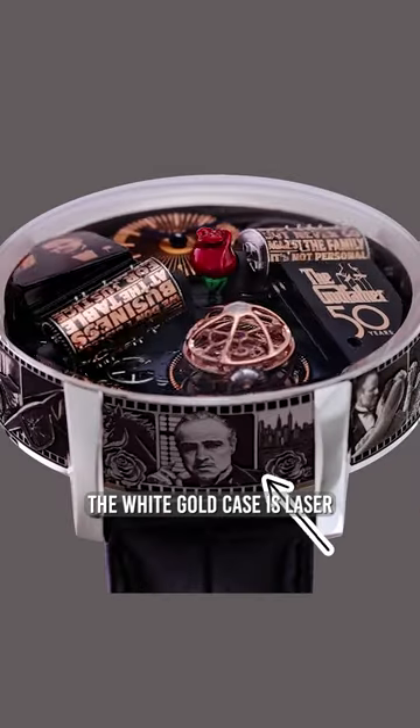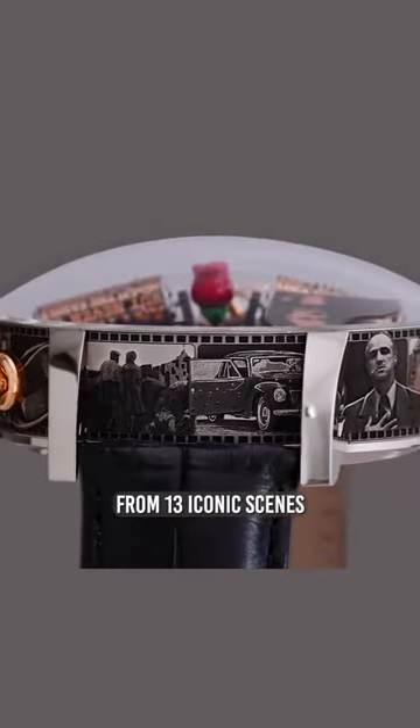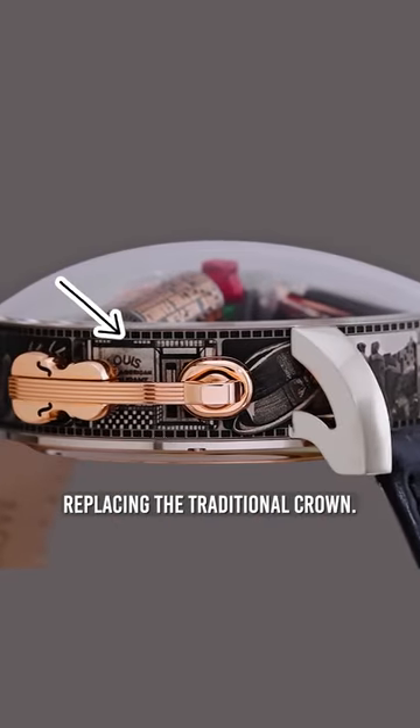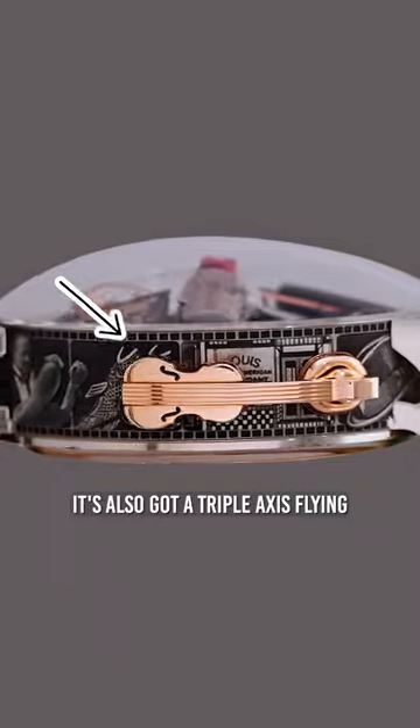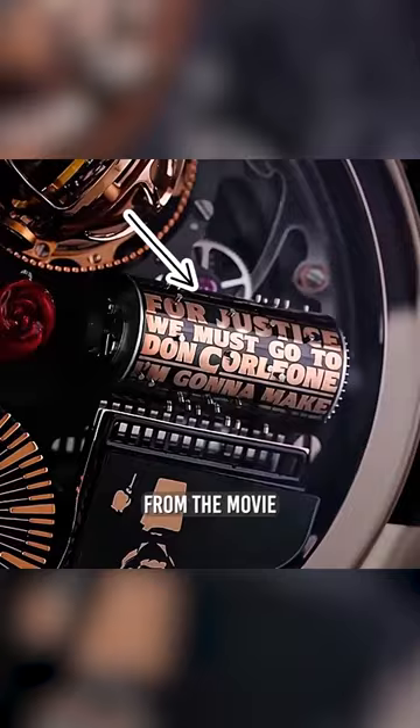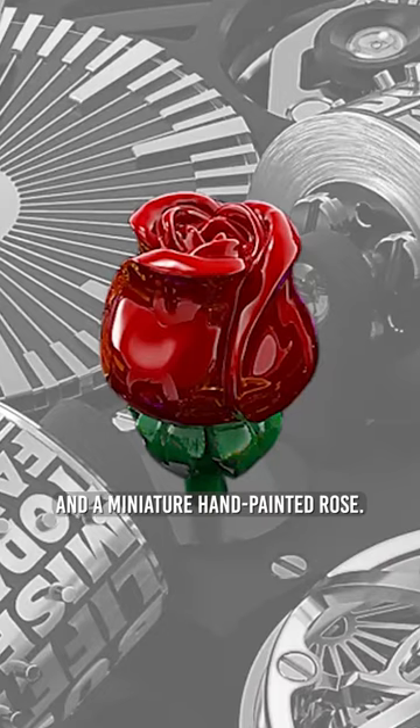For starters, the white gold case is laser-etched with images from 13 iconic scenes in chronological order, with a violin crank replacing the traditional crown. It's also got a triple-axis flying tourbillon, two spinning barrels engraved with quotes from the movie, and a miniature hand-painted rose.